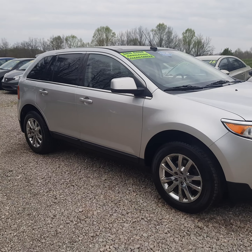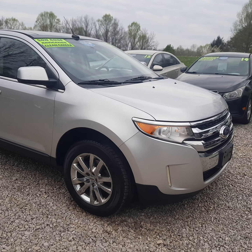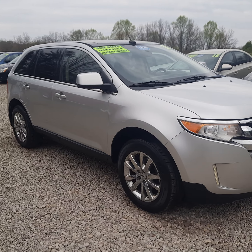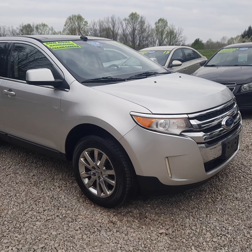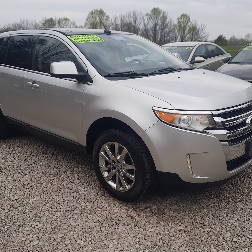All right, here today we have a 2011 Ford Edge Limited. Fully loaded vehicle, it's got a lot of great options on it. This is a front-wheel drive model. It has a 3.5 V6 in it. Really, really nice driving car.